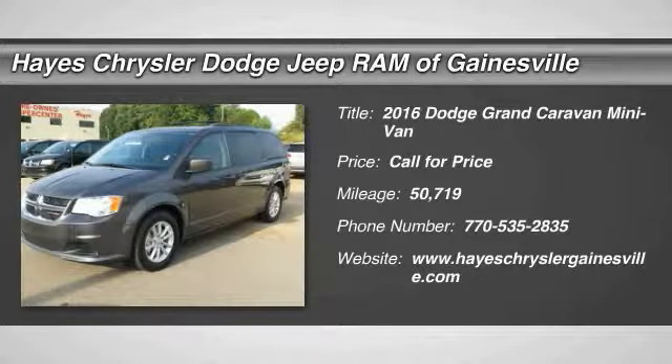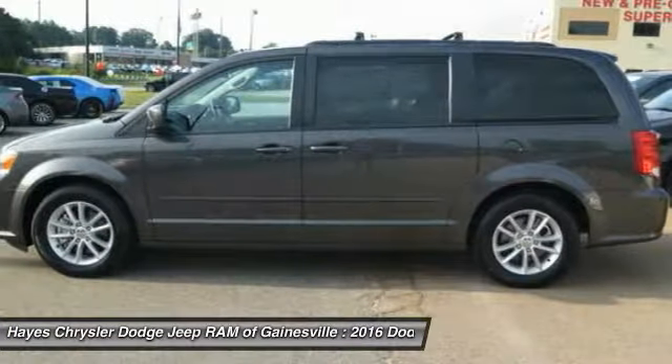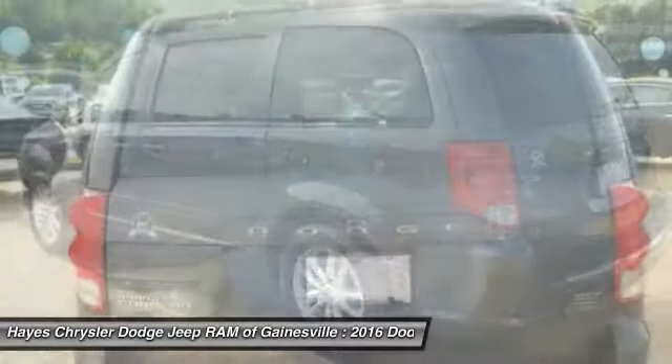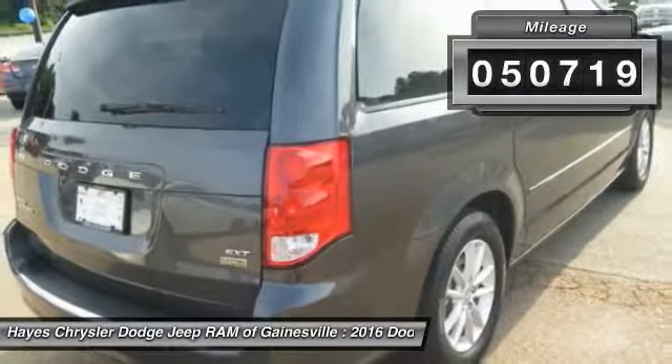2016 Grand Caravan. The Dodge Grand Caravan received the government's highest front and side crash rating of five stars. Its vast interior is widely praised, with an innovative seating arrangement, versatile cargo storage, and enough entertainment features to keep the kids entertained on road trips. This vehicle has less than 55,000 miles.